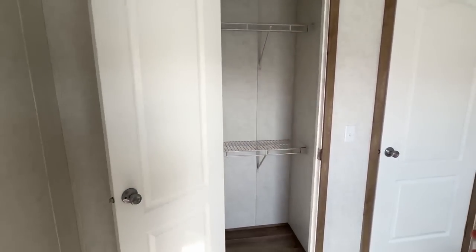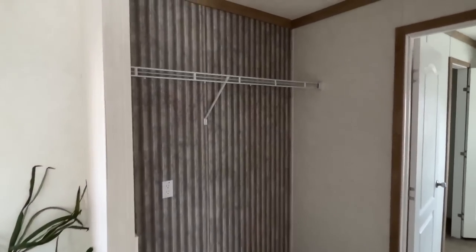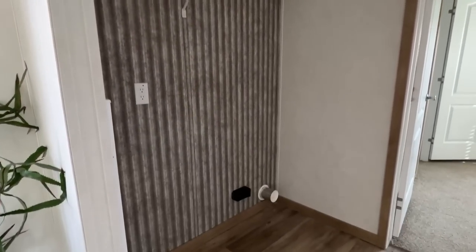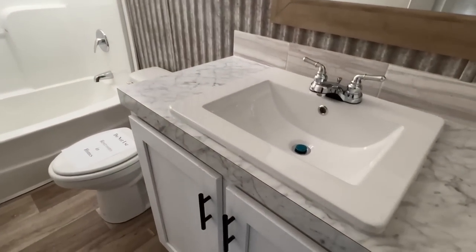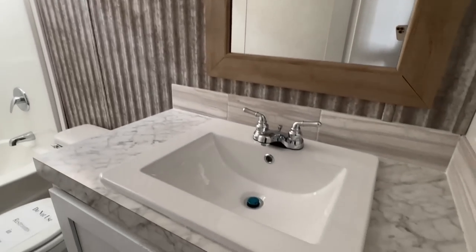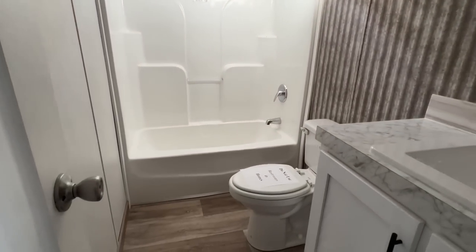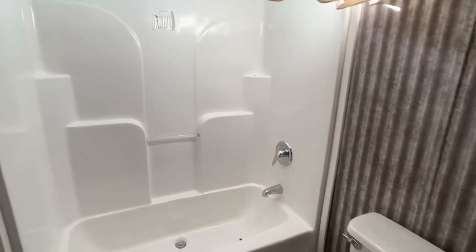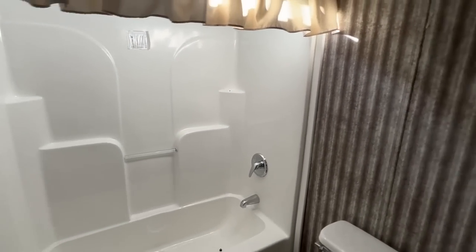Not a huge closet, but I like that you have two racks. There's a spot for your washer and dryer there. This house is a lot like that other home now that I'm getting back here — a lot of similarities. Different manufacturers, different model, different colors and design, but as far as floor plan, a lot in common.